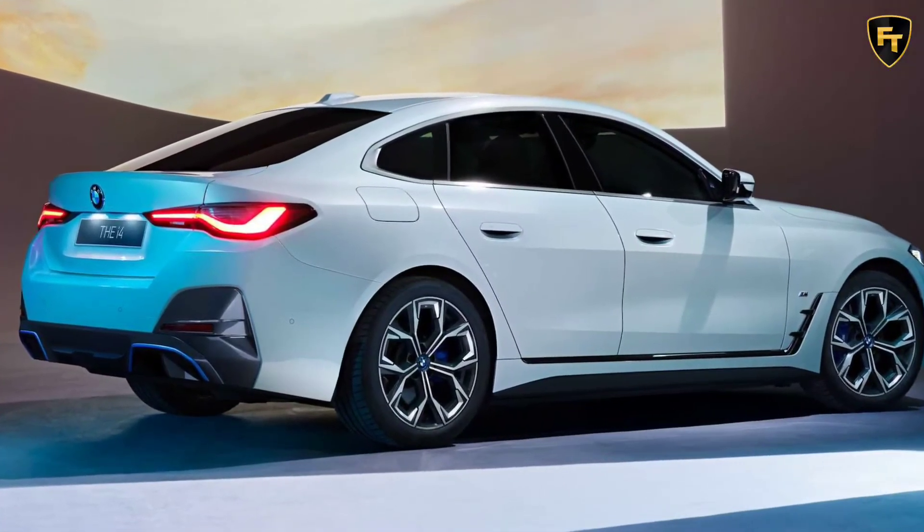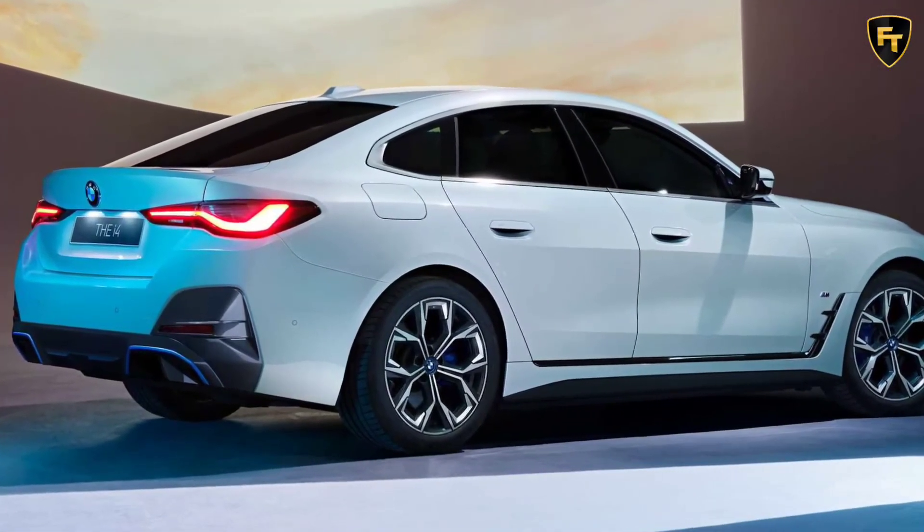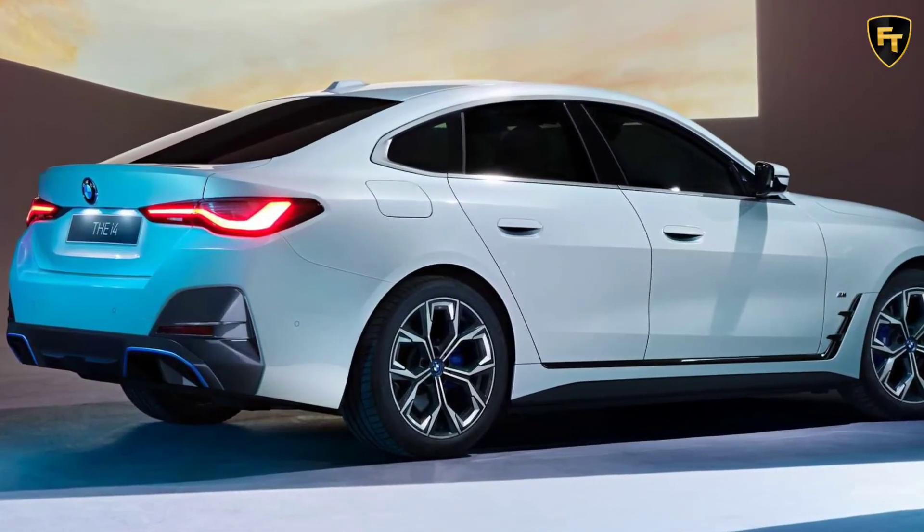The BMW i4 M50 will reportedly be unveiled on June 1, so stay tuned for details.